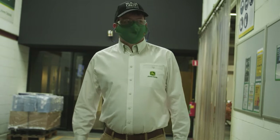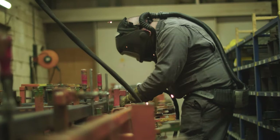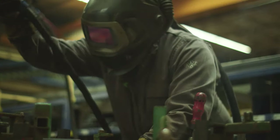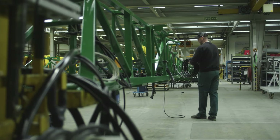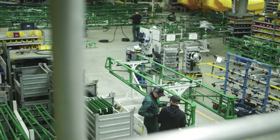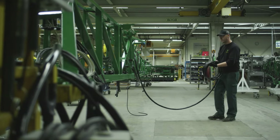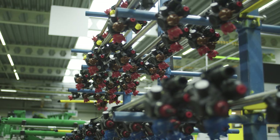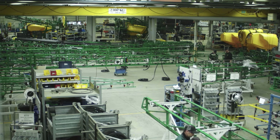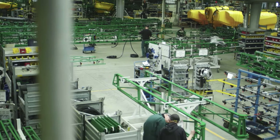We've been making sprayers here for 75 years. First of all, let's take a look at our boom manufacturing process, where we're cutting, welding, and painting our booms. Here you can see our boom assembly area. We take the components that were manufactured earlier, add the spray lines, electrical components, nozzle technology, and hydraulic components. Where all the parts come together, we optimize those ready for assembling in the main production line of the factory later on.